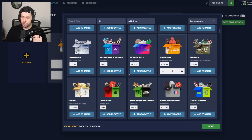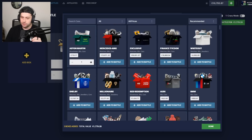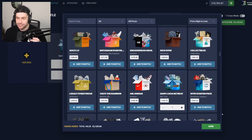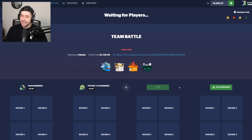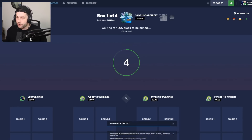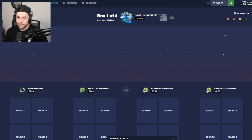We're going to do some cases — Show Off, the Dubai case, and the Aston Martin. We're at 1.7k so far and I want to add some spice. I'm going to add Saint Lucia to the mix because I like that case and it has decent odds to hit the trip. I'm going for a 2v2 — at least I have three bots on my team. Let's hope this goes well — 2.1k battle.